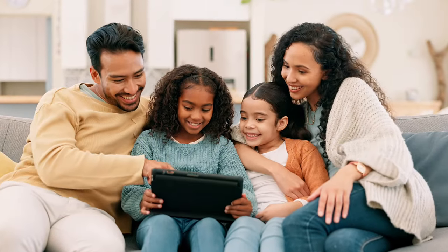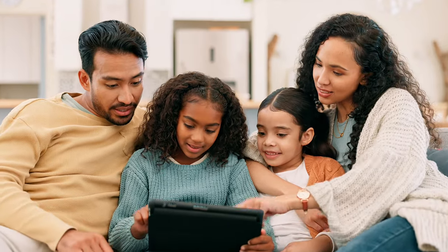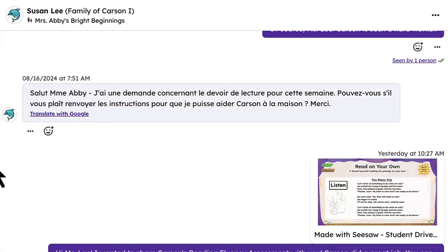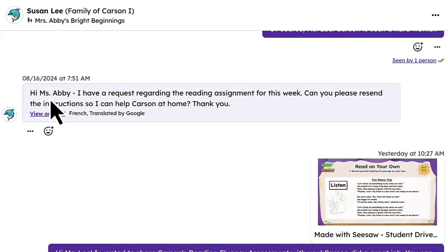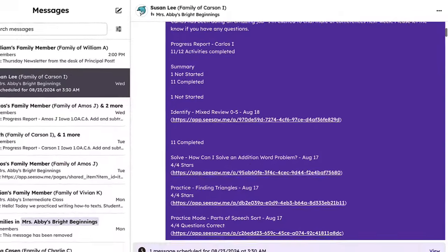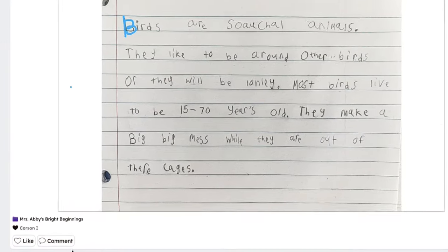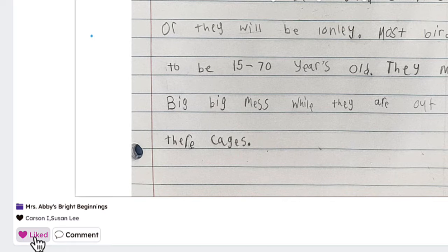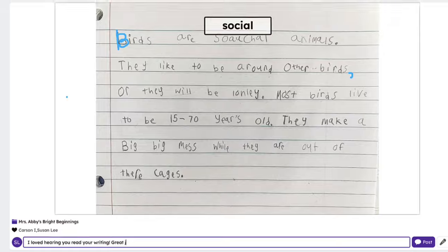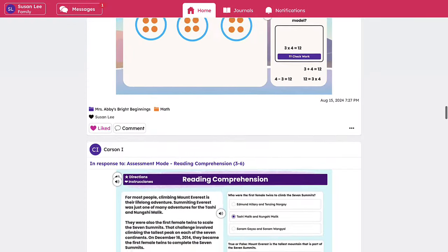Seesaw recognizes the vital role families play in the learning loop, boosting student motivation and academic performance. The platform enables easy, two-way communication to families in over 100 languages, offers class and school-wide announcements, and shares student progress reports. Family members can easily connect, engage with the child's work, and celebrate their achievements from anywhere. Seesaw gives families a true window into the classroom, making them active participants in their students' academic experience.